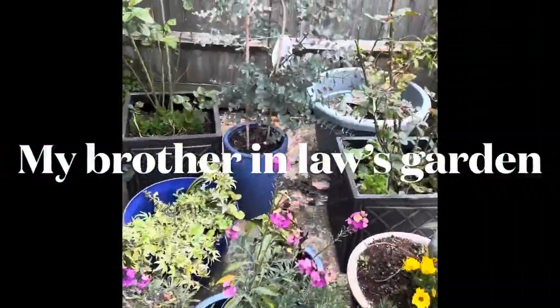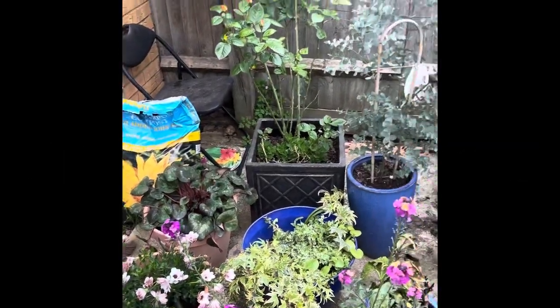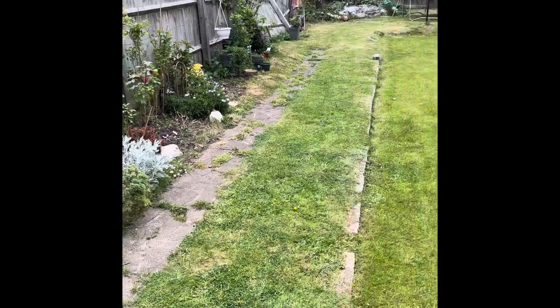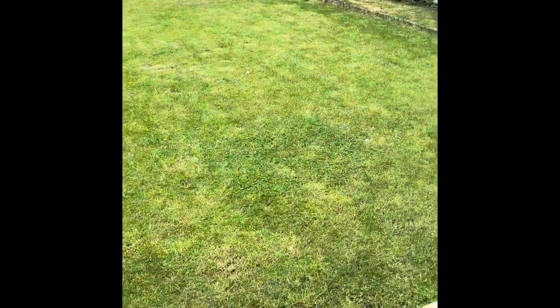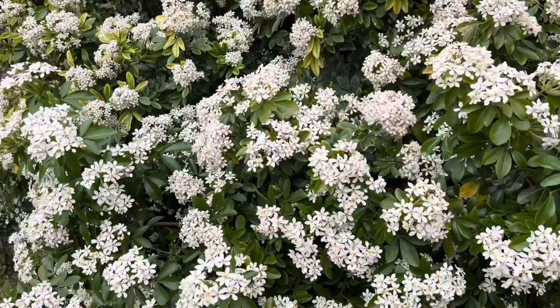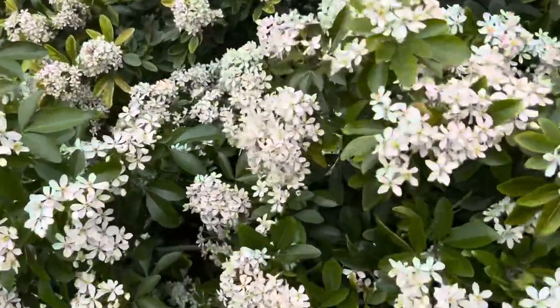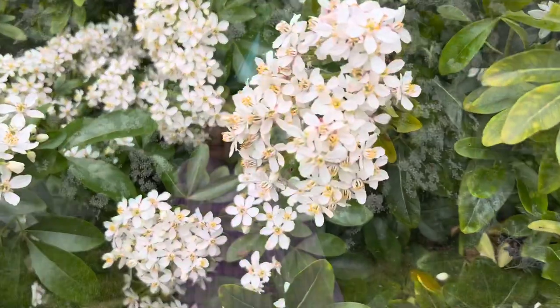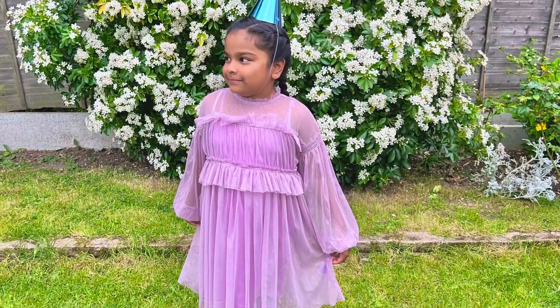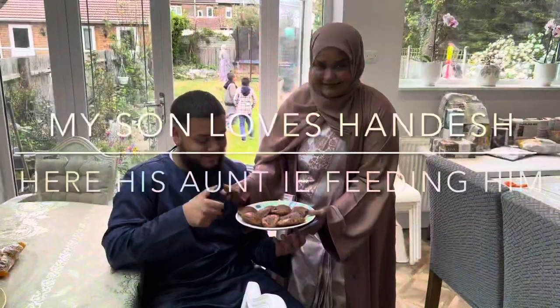What's that spiky one? Oh, you've got eucalyptus as well. I do appreciate your garden. Let's go and see!